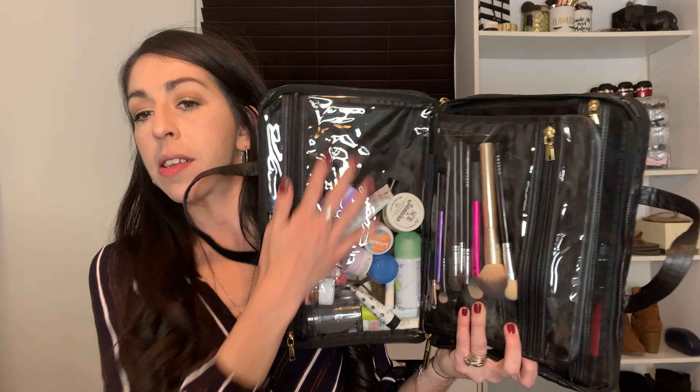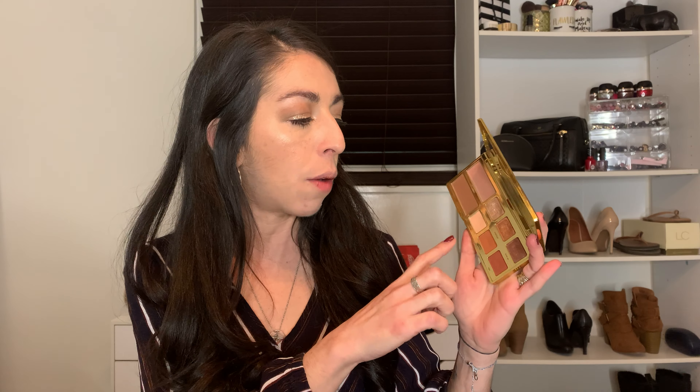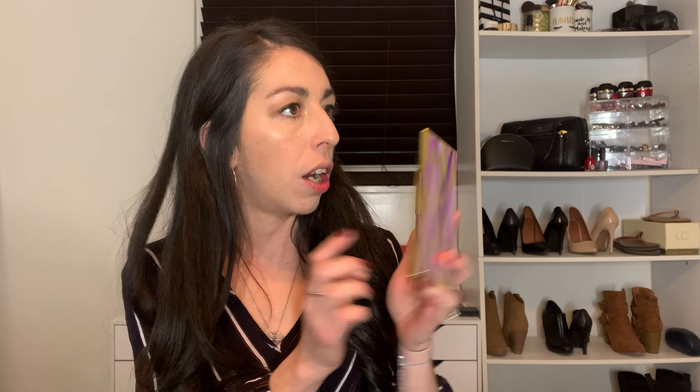Look how pretty this is. This is from Tartan Entwine. I found this at Target and I love this. I love the black, I love the gold hardware, I love the fact that you have a nice little handle. They had white, purple, brown, black, I think a blue, but I super loved this.